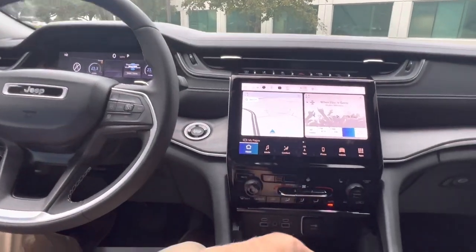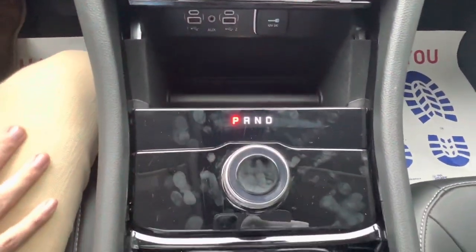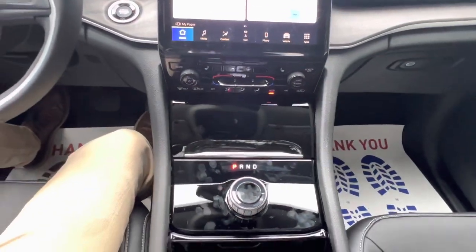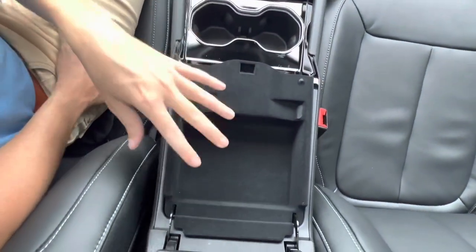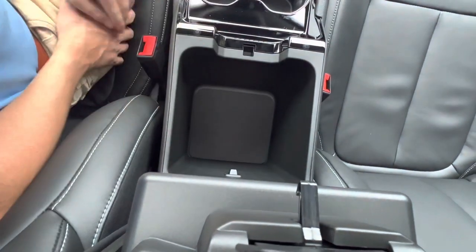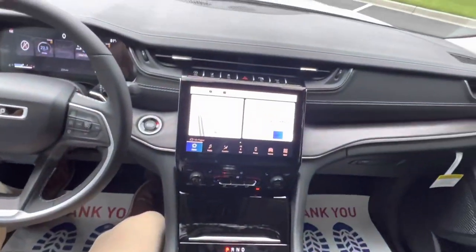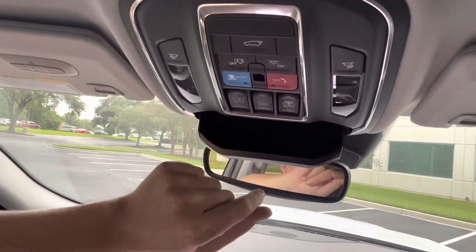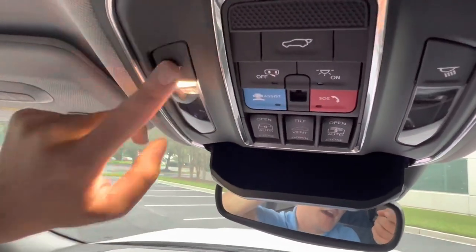Moving behind that, you've got a nice felt-lined storage area that's easy to hold your phone, with USBs as well as a 12-volt. Behind that is your shifter, and there is a cover for this storage area to keep it all looking nice and smooth. Two cup holders behind that, a leather-wrapped stitched armrest with two tiers of storage — a top tier for a wallet and some items, or a bigger pocket below for larger things like a purse. Up here in the middle, you have an auto-dimming mirror, a sunglass holder, your sunroof glass and power shade controls, your power liftgate, SOS and assist buttons, and interior lighting.